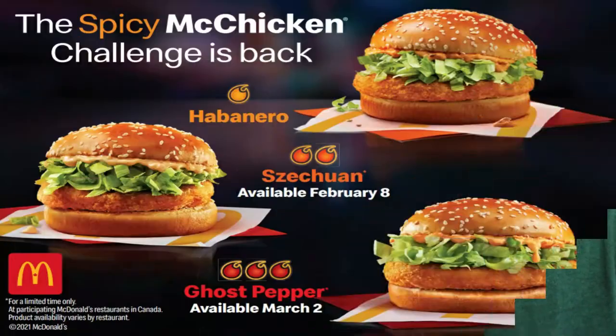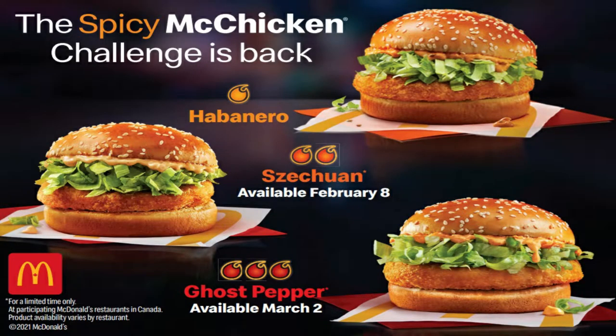What's up everyone? We're back with another video. I'm Takedown. I'm Ashley. And today we are doing the McDonald's Spicy McChicken Challenge. We have all three of them here: the Habanero, the Szechuan, and the Ghost Pepper McChickens.